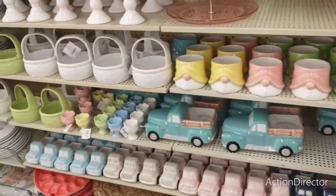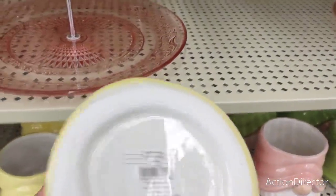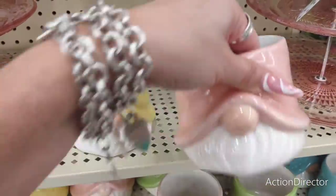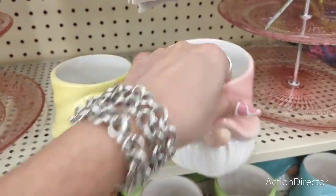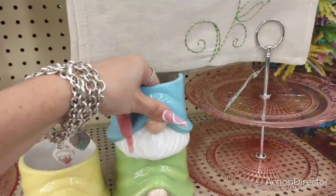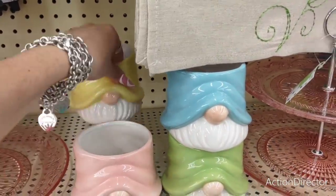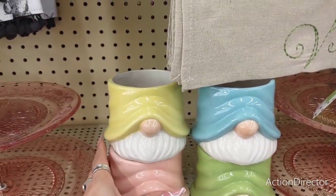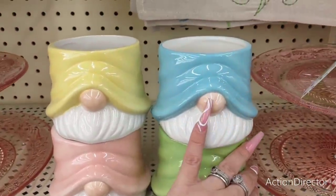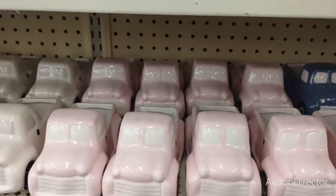Alright you guys, I got in more Easter stuff. I know some of you are over Easter, but I am going to show some Easter stuff right now. What is this? I don't know what it is but I like it — like what do I do with that? I'm tired of pink, I can't look at pink. I'll take the green. Seriously, what are these? Are they potholders? I need these little trucks in my life and I don't know why.